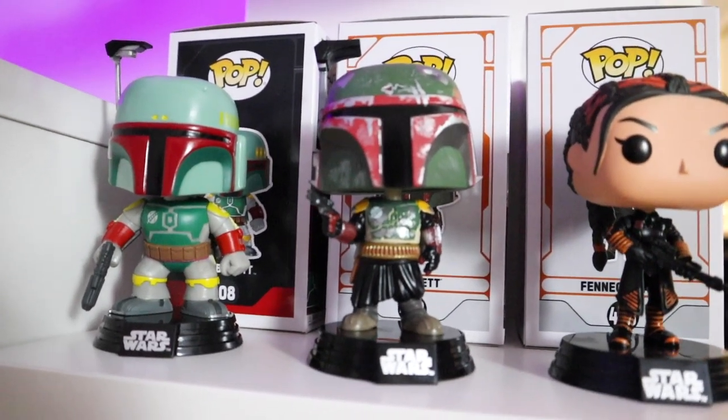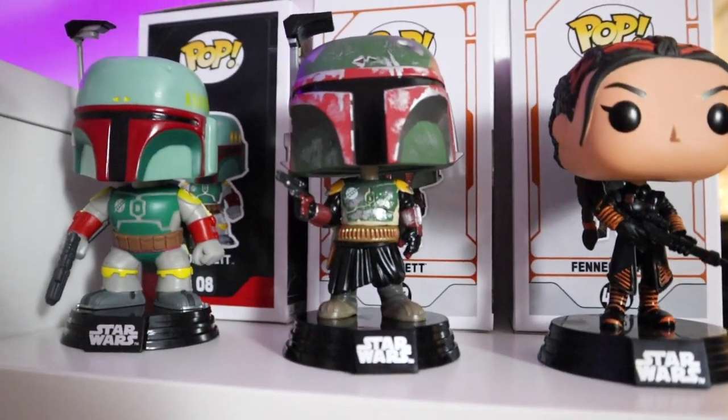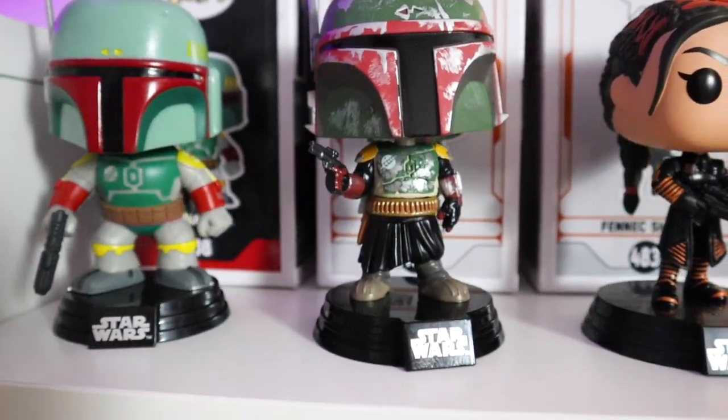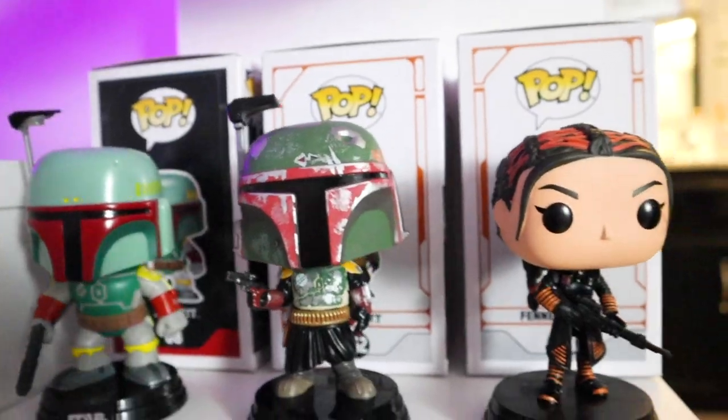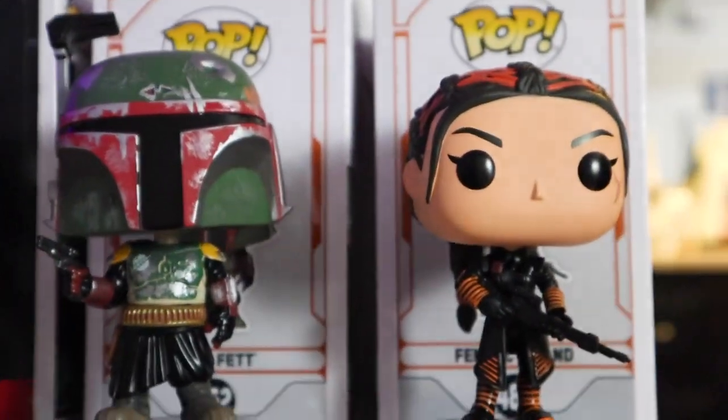Moving over, we have the latest Boba Fett Funko Pop. It's kind of cool to have both the first and the latest Boba Funkos. I love the detailing on his armor. And of course we have Fennec — in honor of The Book of Boba Fett, Fennec and Boba.